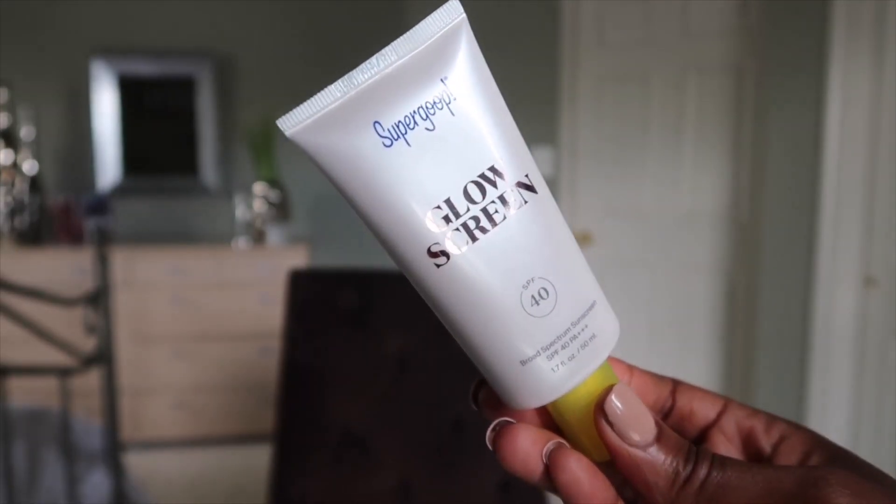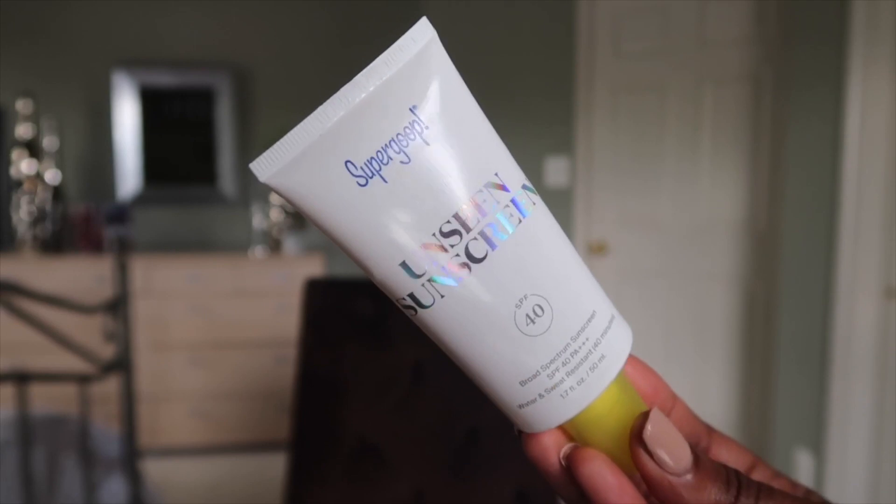We're talking about SPF, we're talking about sunscreen, sun protection factor, but not only just sunscreen — we're talking about a brand who has literally dedicated their whole theme to sunscreen. They have created a new product called Glow Screen, but they also have a product called Unseen. And these are both sunscreens and these are both primers. But what I really wanna get down to is what's the difference between these two?